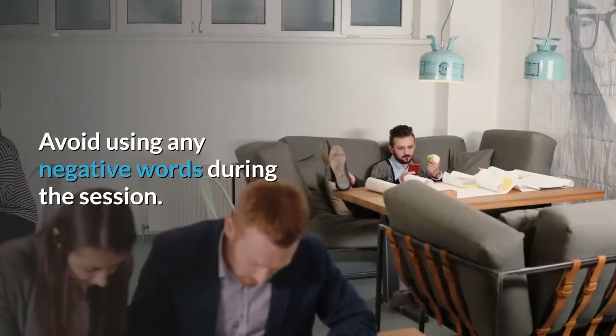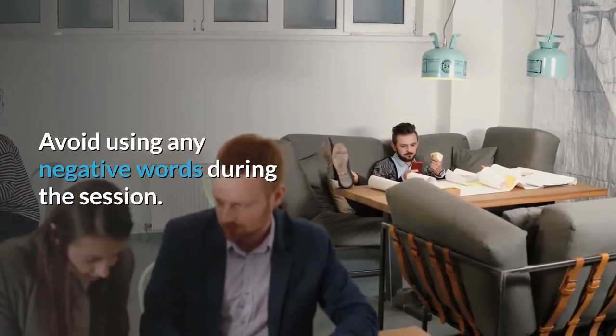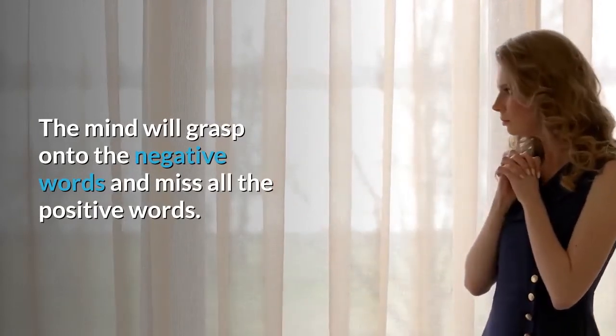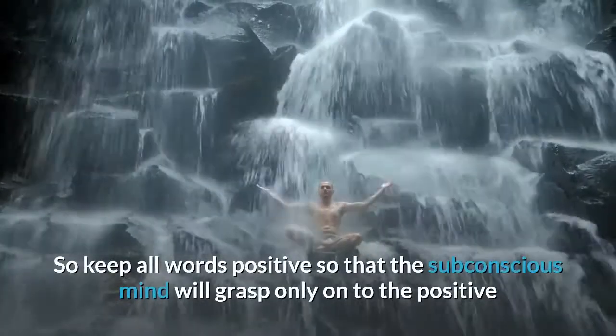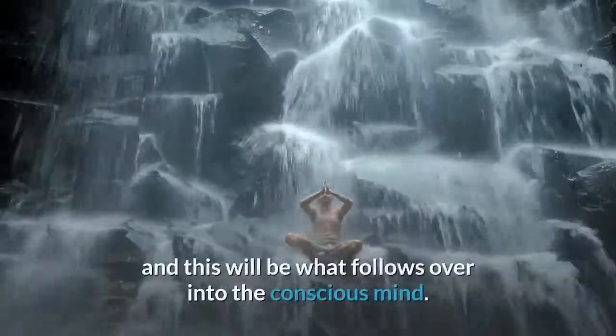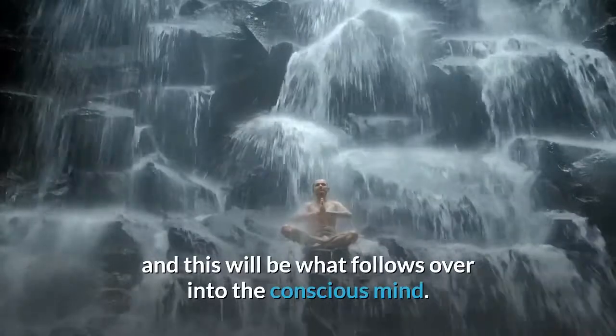Avoid using any negative words during the session. The mind will grasp onto the negative words and miss all the positive words. So keep all words positive so that the subconscious mind will grasp only the positive, and this will be what carries over into the conscious mind.